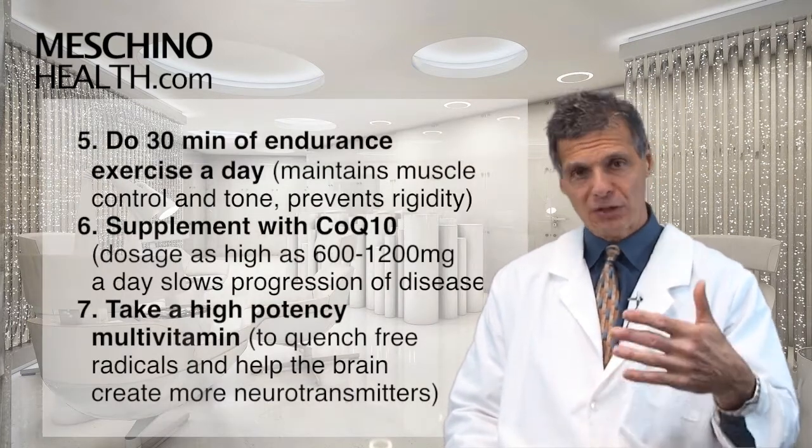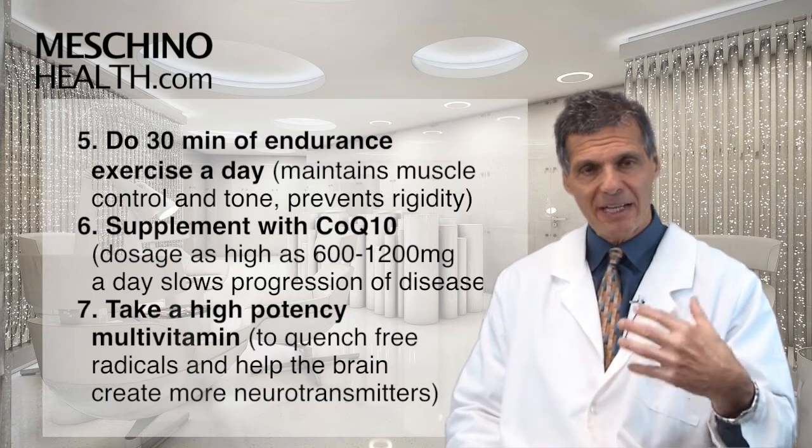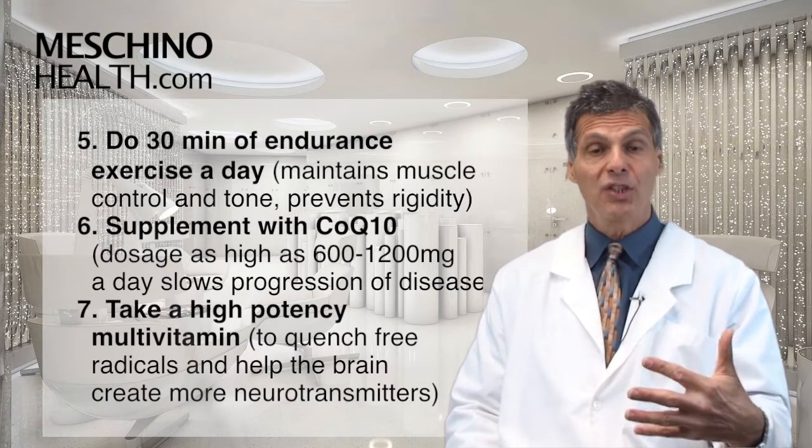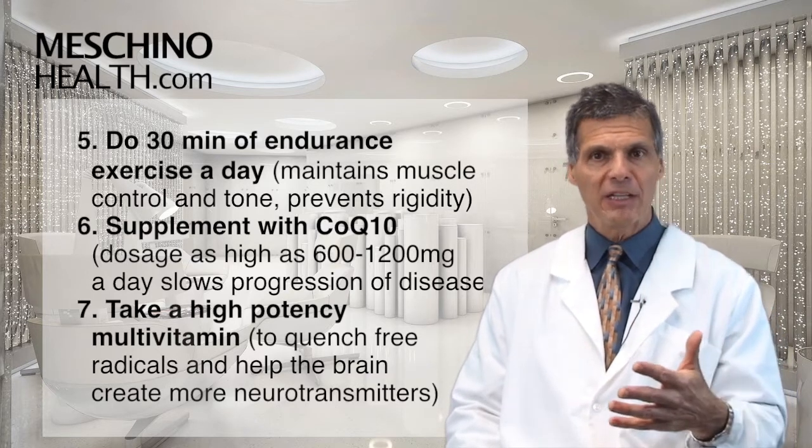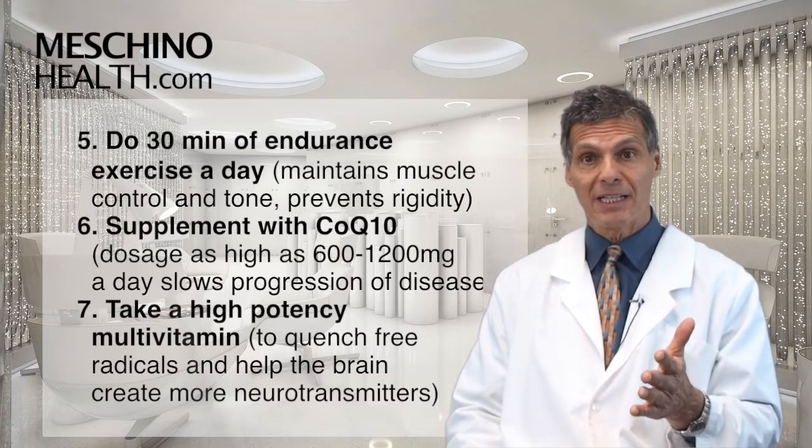Number five: 30 minutes of endurance exercise a day helps to maintain muscle control and muscle tone, stop some of that rigidity from setting in, and support better body movements overall. That's been proven to be really effective.